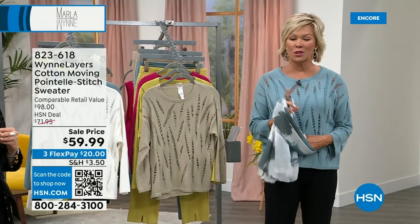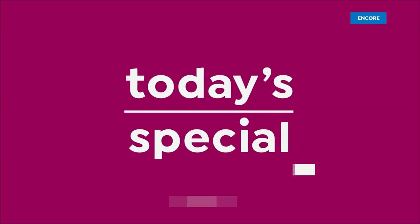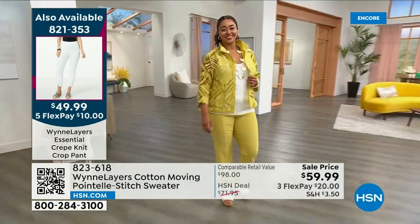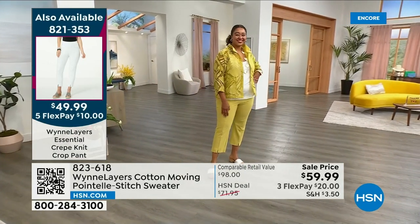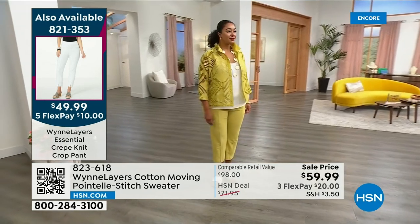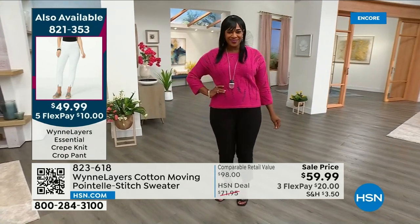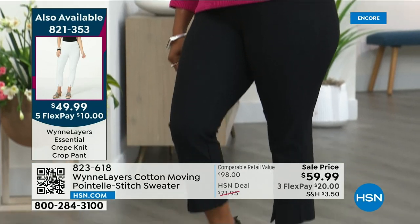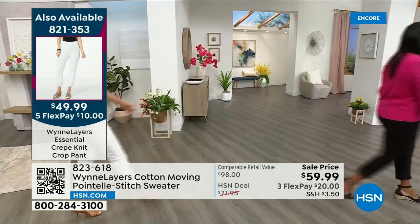Our Today's Special is 821-353 — that crepe knit crop pant we're all wearing and in love with. Over 1,500 of you have already officially taken yours home. You can't make a bad choice. And even if you make the wrong choice in size, we'll pay to ship it back and ship you the right one. No stress, no pressure — we want you to enjoy shopping for everything, especially fashions.